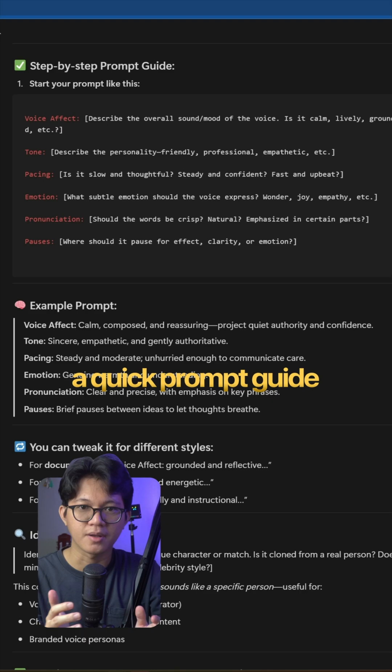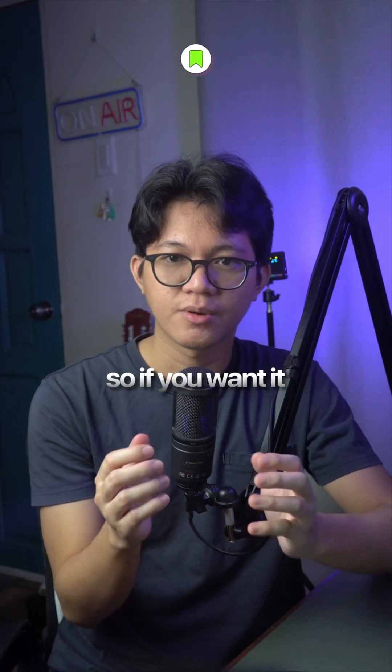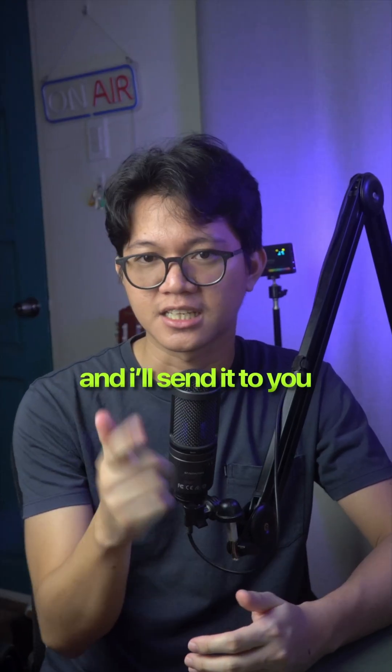I even made a quick prompt guide to help you write better vibe instructions. So if you want it, comment "OpenAI" and I'll send it to you.